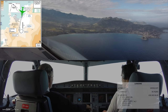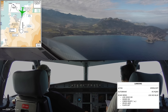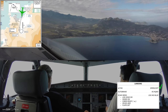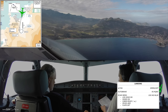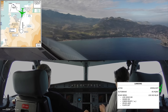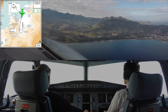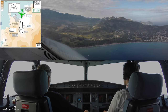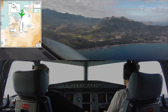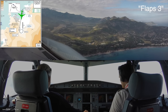The landing check: auto thrust, speed, auto brake medium, pick up cable, flaps to roll — 3. Speed check, flaps 3.